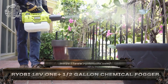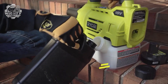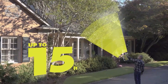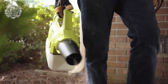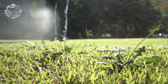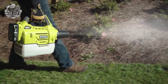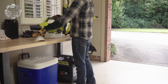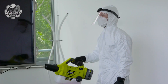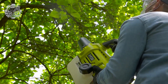This is the Ryobi 18-volt fogger, a compact cordless sprayer built to quickly and evenly disperse disinfectants, insecticides, and fertilizers. Powered by the 18-volt ONE+ battery system, it covers up to 1,000 square feet per minute with a fine chemical mist that clings to surfaces. Its half-gallon tank and lightweight design make it ideal for yards, greenhouses, and pest control tasks. Fast, efficient, and totally cordless, the Ryobi Fogger brings pro-level coverage to your hands.